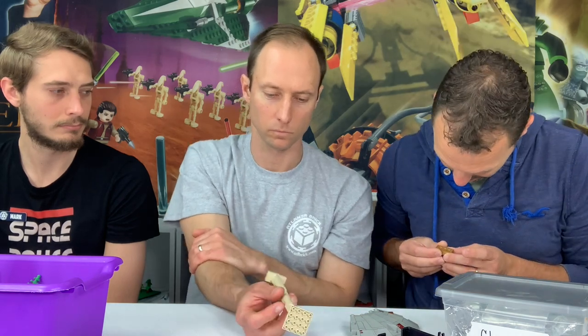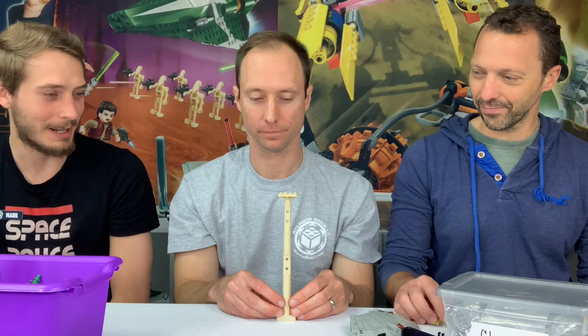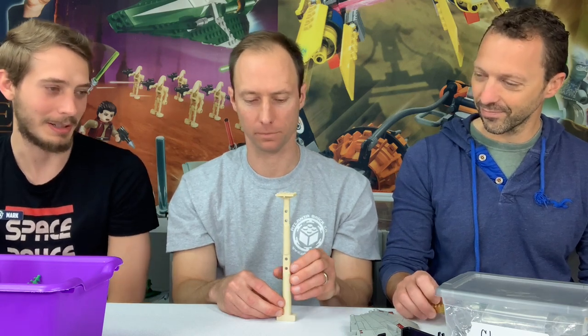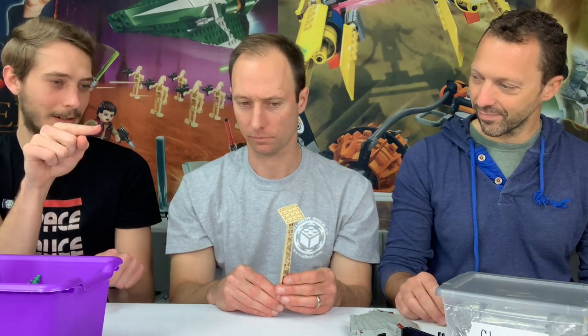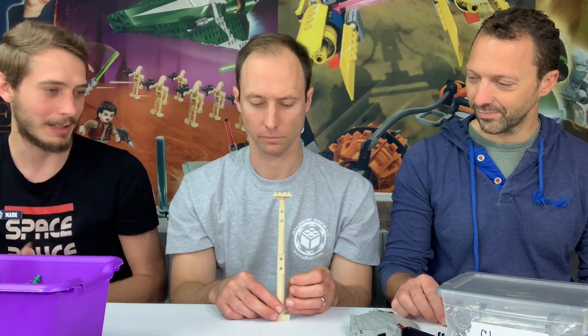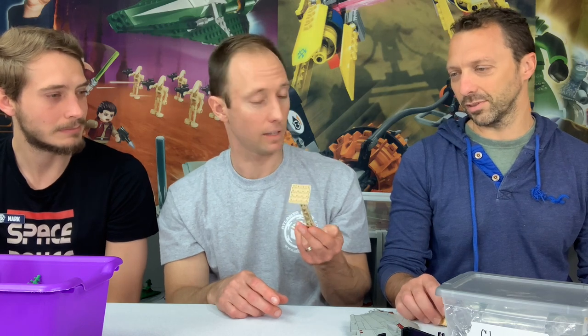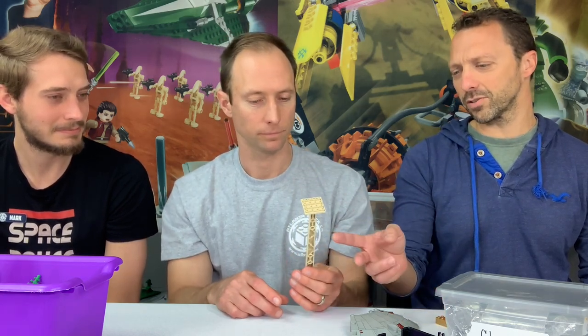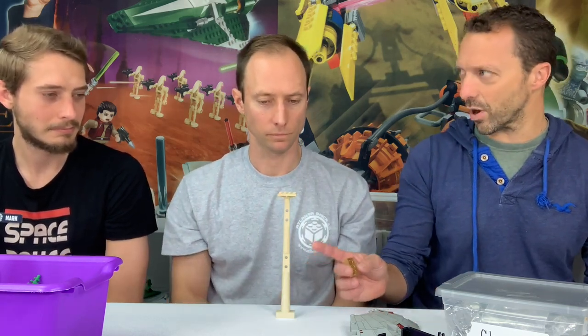What would you use the mast for besides a mast? It could work as a really tall column or support. It's a little more useful than the dome pieces because it's like a pillar — you can do more naturally with a stick shape than a big oval. Do we have multiples? That's the only tan one in the store. In reddish brown we have 15 or 20. Tan is rare — go big or go home.